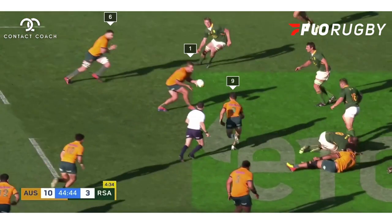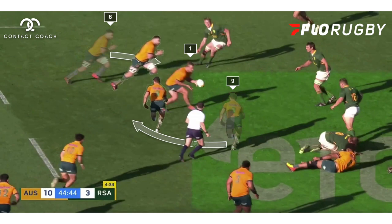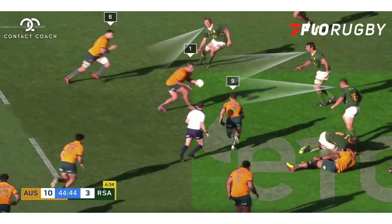This is quite clearly pre-planned. It's going to be a run-around with number one James Slipper and number nine Nick White. But you've also got Jed Holloway on that hard line just to attract the South African defence. And with this setup, that's exactly what happens — you've got all eyes from the Springboks on the ball and the play around.